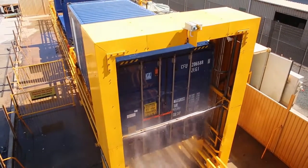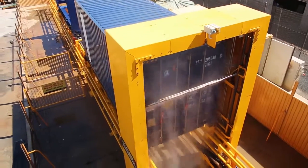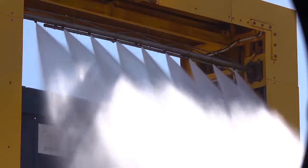Once the underneath is done, the machine then switches to wash the two ends, the top, and the side walls using the overhead boom. This powerful and robust machine ensures every square inch of the container has been blasted with high pressure jets.